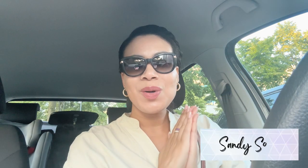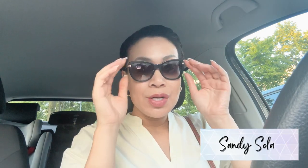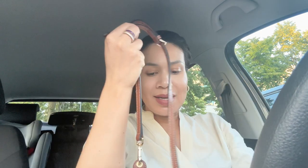Hi y'all, Sandy here, welcome back to the channel! Today we were running errands and I had 15 minutes to quickly check out our local department store. They had some new bags — some new Longchamp, some new Coach, some new Kurt Geiger, at least new to me. Anyway, just stay tuned!